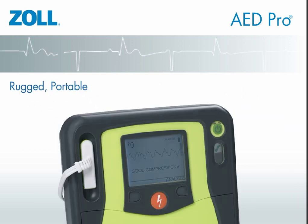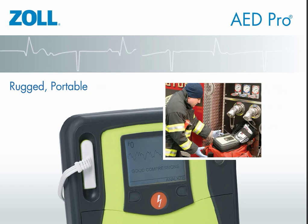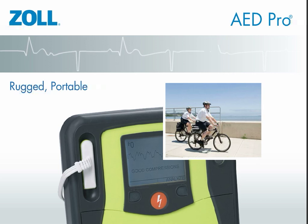The AED Pro is built to withstand rough treatment and keep right on delivering therapy. The superior design and rubber overmolds are built to withstand harsh environments or rough handling, providing the ruggedness and portability required from an AED.